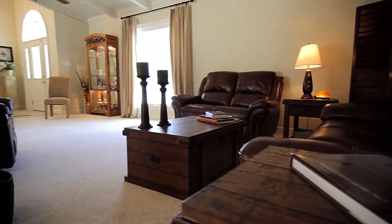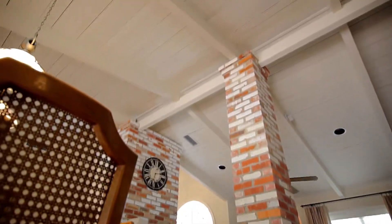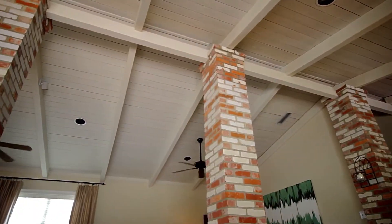The space itself is truly fascinating — brick columns inside the home running up to the tongue-and-grooved pine wood planked vaulted ceiling.